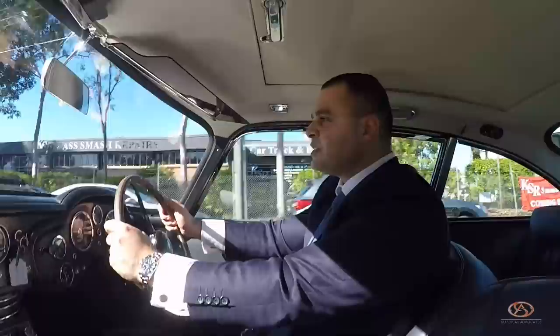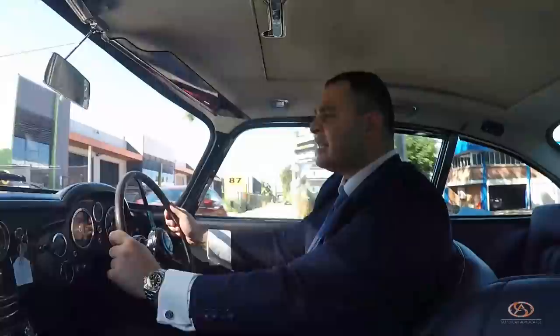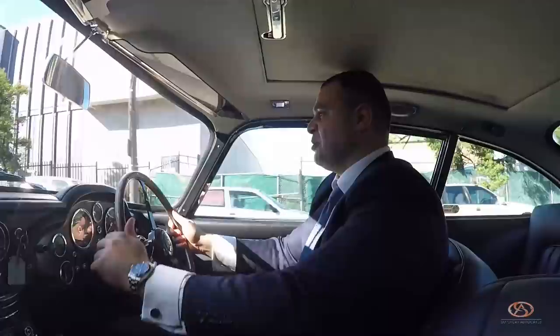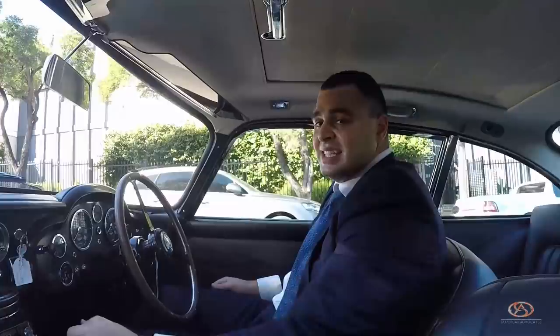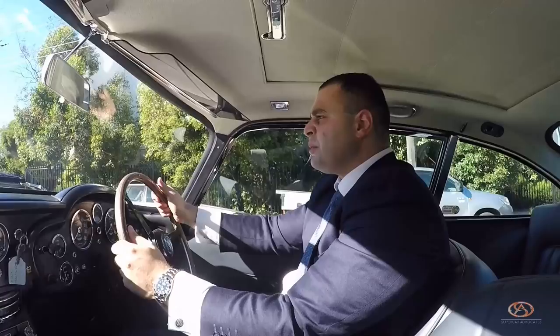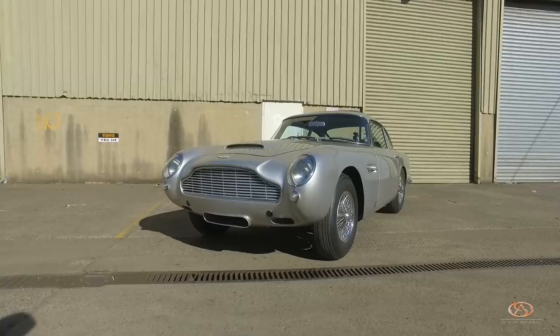I haven't driven a car that gets this much attention before. You'd think that modern-day Ferraris and Lamborghinis do, but this car here outperforms those — especially when you park somewhere and you get guys in their 40s and 50s who know what this car is and love it. The curvaceous lines are stunning, especially in this silver — it's actually called Silver Birch, which is the original James Bond 007 color as used in the movies.